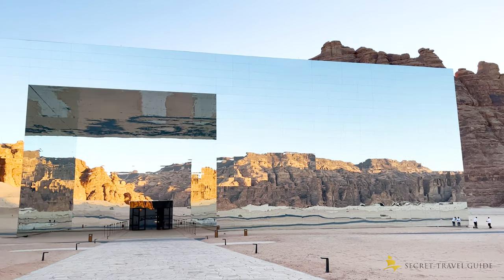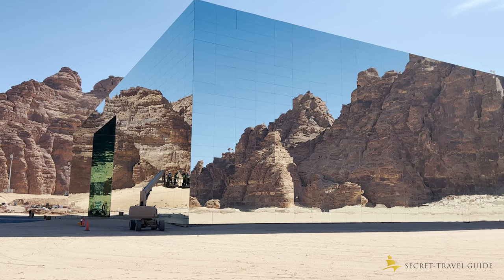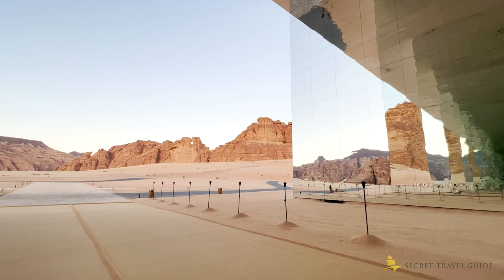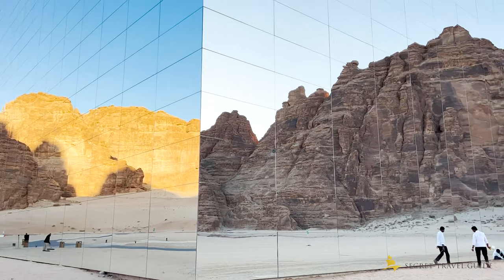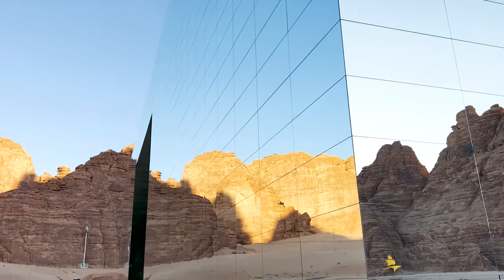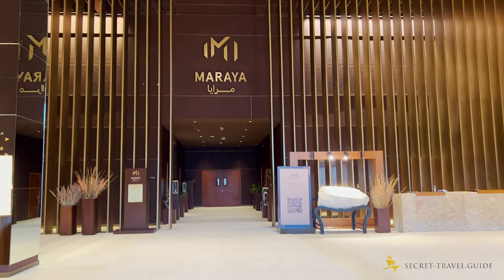The whole building — 9,740 square meters or 105,000 square feet to be exact — is made of mirrored glass in a location no one would expect. The catch is, however, that you can't just go there and visit it. You can only see it if you have tickets to an event or are a guest at a resort in the Usher Valley. The whole valley is closed to the public and monitored by security with gates.